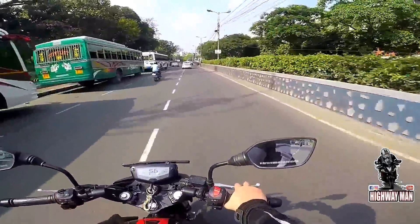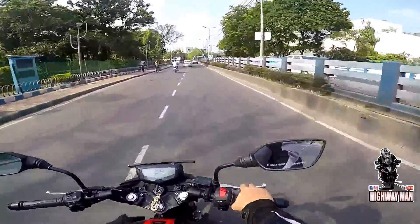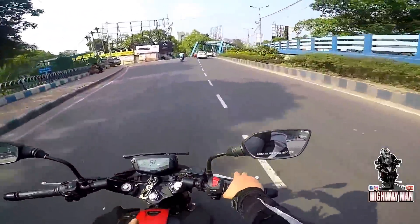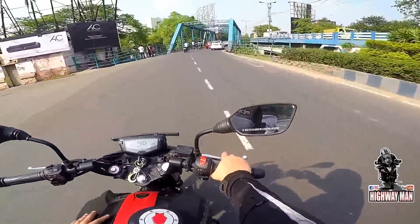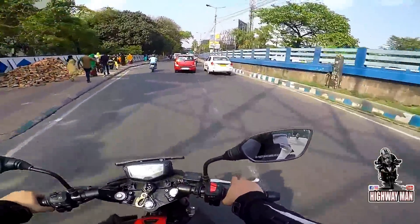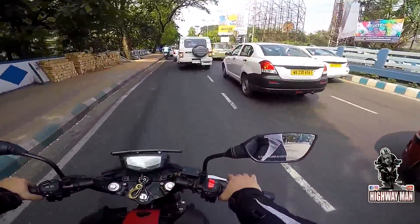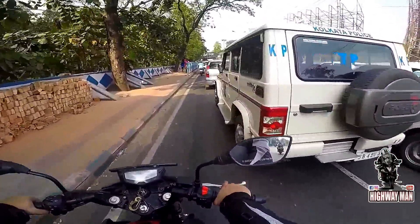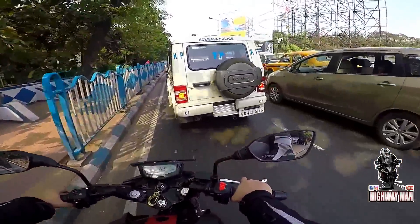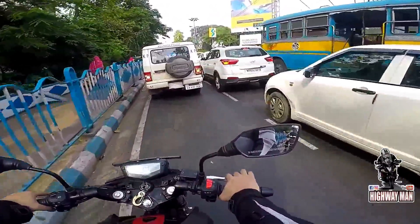They know how to make a motorcycle. The fit and finish of this bike is amazing — it is no less than a Honda or a Yamaha. The quality of the switches and the meter is the best thing, it is actually very good. The only thing this lacks is a good engine, a good tyre, and a good braking system. And that's what actually makes a motorcycle.